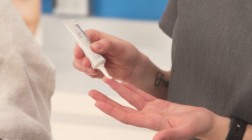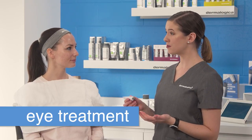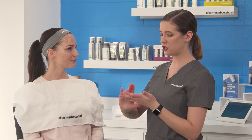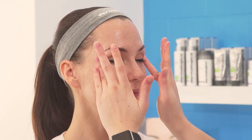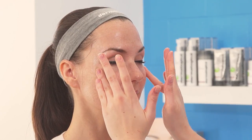Next, we need to not forget that delicate eye area. Lila, because you told me dehydration was one of your biggest concerns, one area we sometimes neglect is the eye area. So I want to make sure we're adding lots of hydration and nourishment to that delicate tissue. I'm taking about a grain-of-rice-sized amount of our Intensive Eye Repair and gently patting it around the orbital area. This is rich in antioxidants as well as grape seed extract to really help hydrate and lock in moisture.